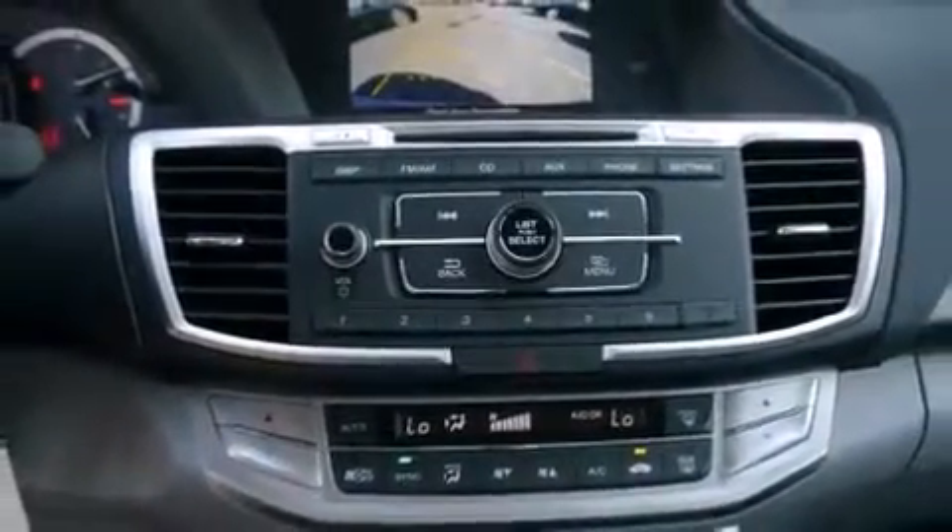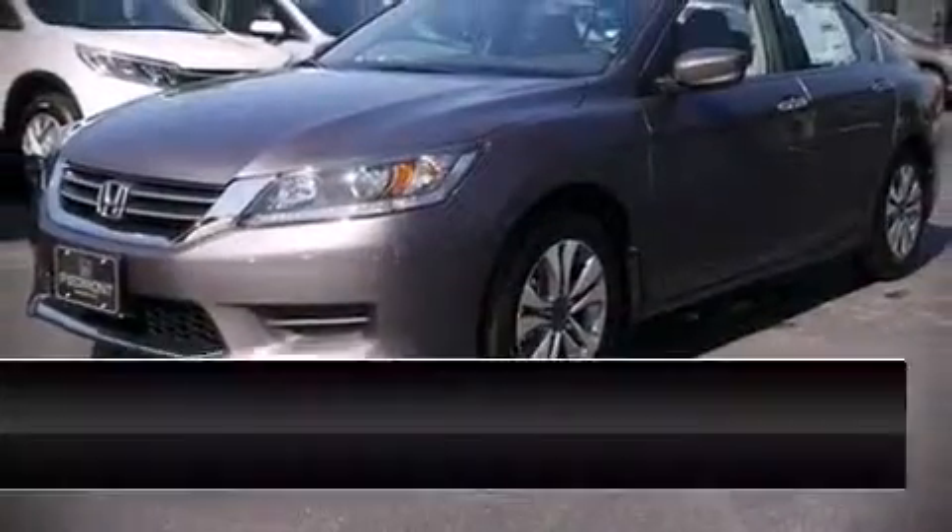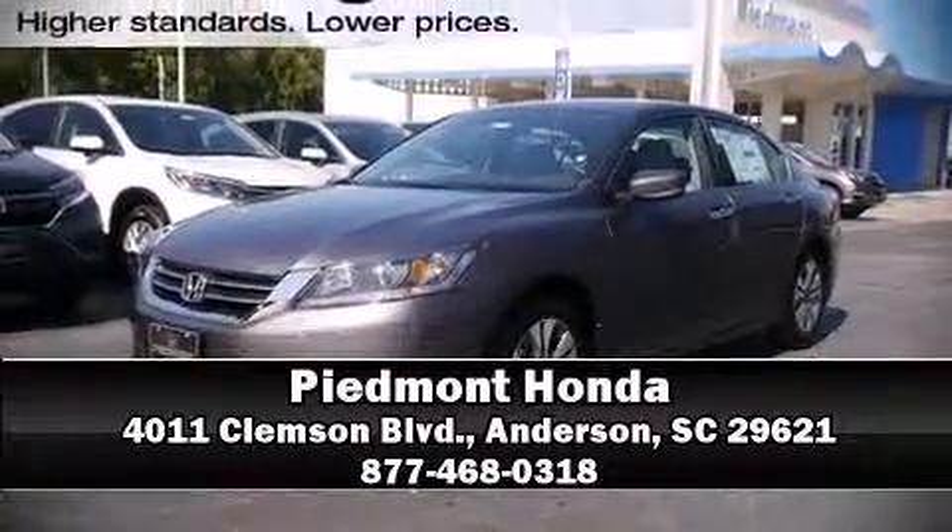We encourage you to browse our online inventory, schedule a test drive, and investigate financing options. We'll see you next time.